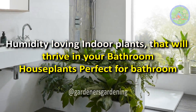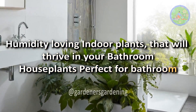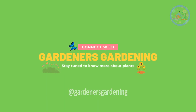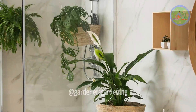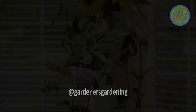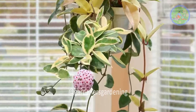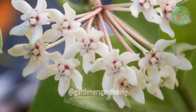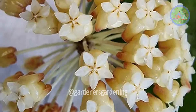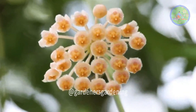Humidity-loving indoor plants that will thrive in your bathroom — houseplants perfect for the bathroom. Hello friends! Welcome to Gardener's Gardening. Bathrooms are a fun space for hanging plants, mainly those which love high humidity in the air, like Hoya. Hoya flowers are not only good-looking but also fragrant, with various notes such as vanilla, citrus, chocolate, and cinnamon, noticeable in the morning or evening.